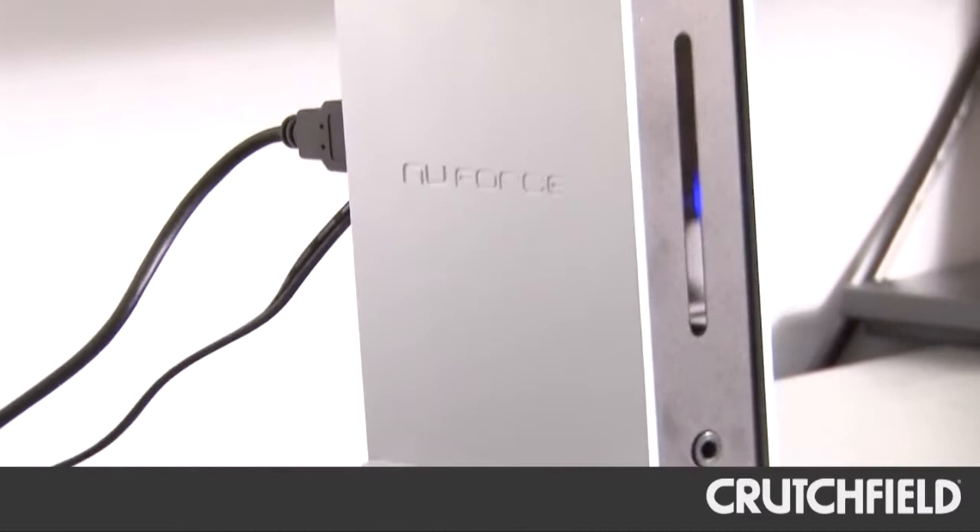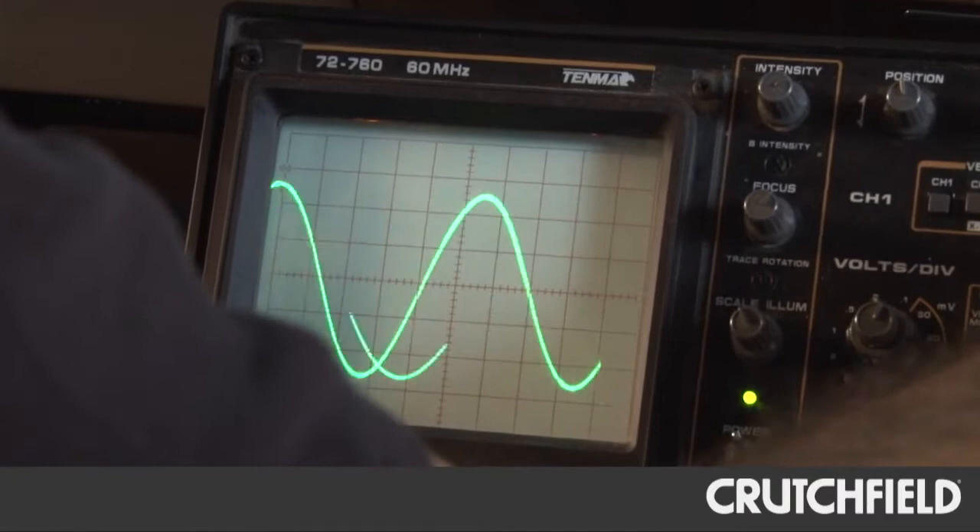We also have a couple of stations down here where we can do more involved, more scientific measurements, and we use those to supplement our subjective reviews when we're looking at equipment.